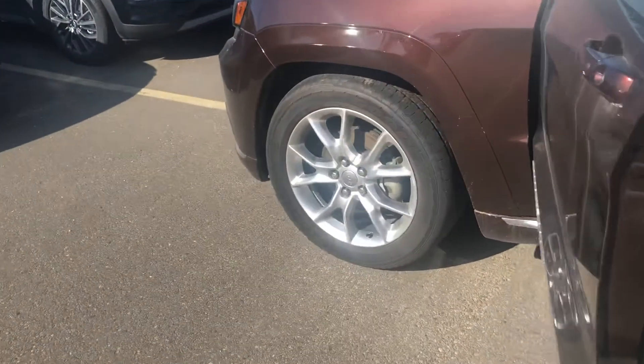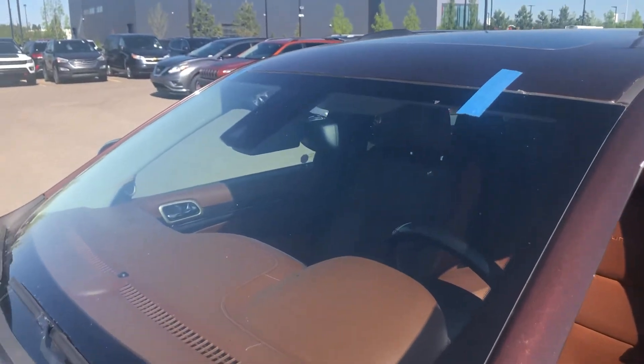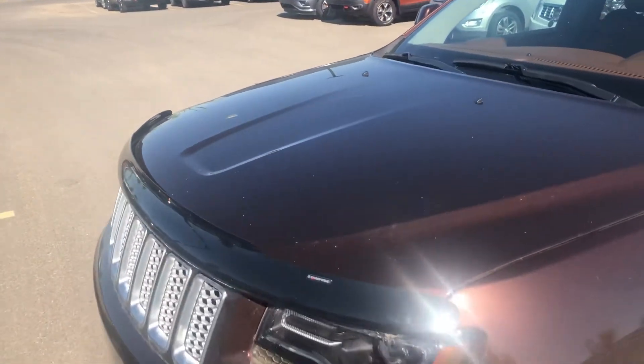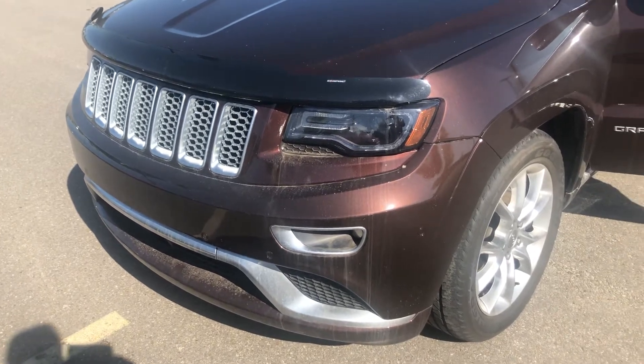As you go around to the front, you can see the bug guard at the front and a recently replaced windshield — new glass. Going around the vehicle, it's just a great-looking Jeep and a great-looking value.